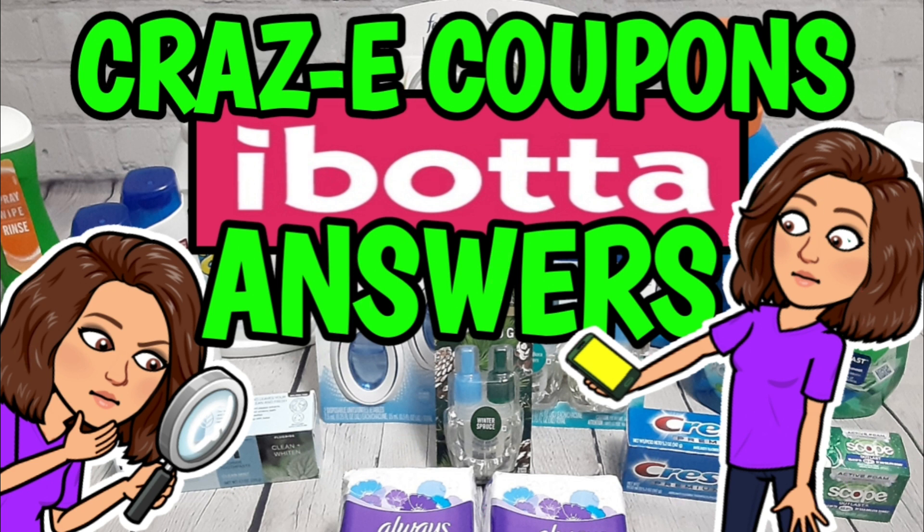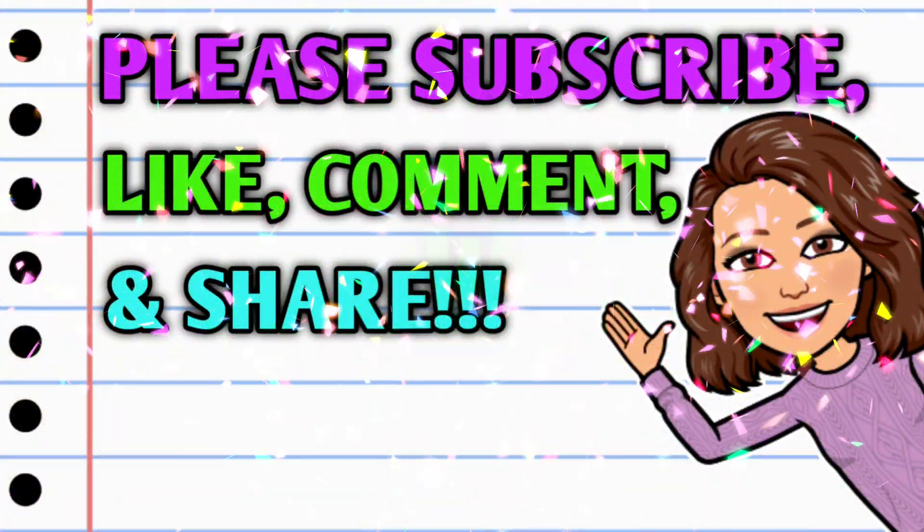Speaking of rebate apps, I did upload a quick video yesterday talking about Ibotta and all of the craziness that has been happening over the last few weeks with them. It does seem like they have finally landed on some concrete answers and updated their website. If you guys want to check out that information and that video, I'm going to leave it linked in the pinned comment right down below.